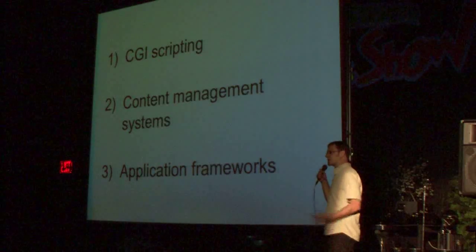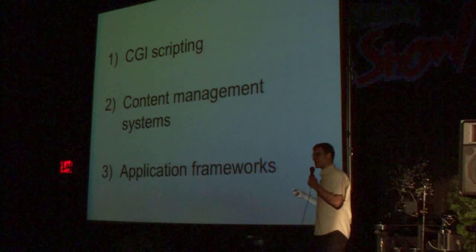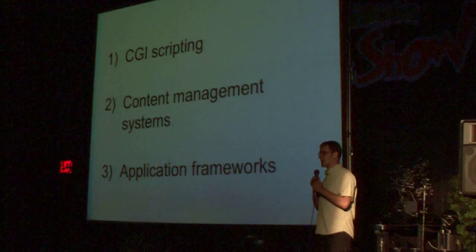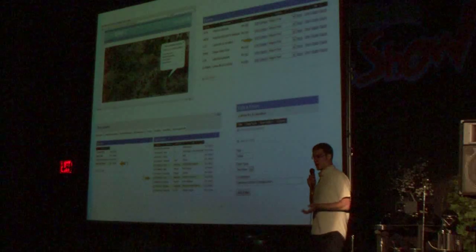Internet applications followed a sort of paradigm where first we had CGI scripting, where you did everything from scratch. And right around 2000, people said let's build one thing that does everything. They later discovered that this was not flexible enough and moved to building frameworks like Ruby on Rails.